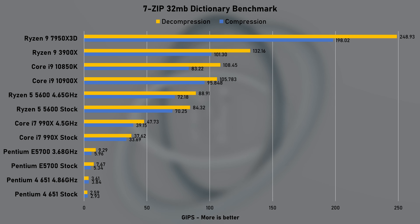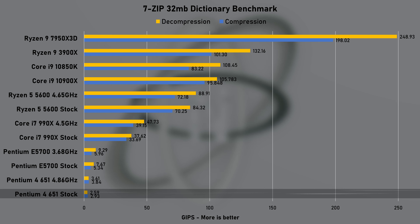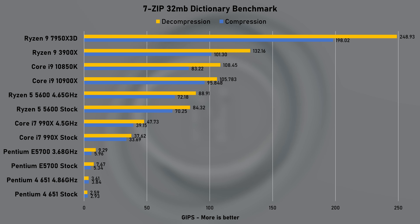The 7-Zip dictionary benchmark ranked the Pentium 4 651 at around 3 GIPS, which is approximately 75 times slower than my current CPU, the 7950X3D.